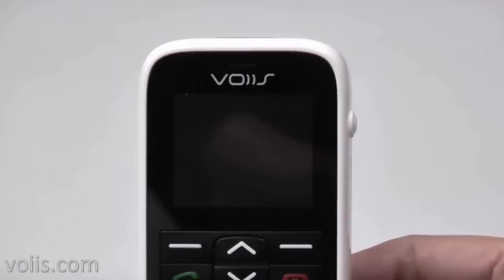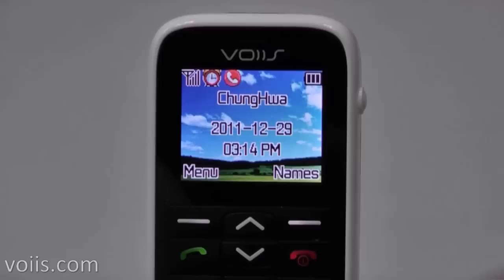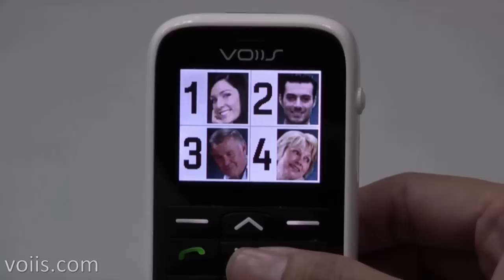Let's talk about the four unique innovations on the Voice Signal Phone Lab. The first innovation is the photo quick dial. It is similar to the quick dial function of an ordinary phone, but you don't just press a number to call out.